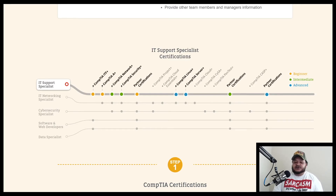For IT support specialist certifications, the orange dots indicate what's recommended. At the beginner stage, they recommend CompTIA IT Fundamentals, CompTIA A+, and some partner certifications. For intermediate, you need those plus CompTIA Network+ and Security+, along with partner certifications. For advanced, they want you to also have CompTIA Linux+ and Server+, plus additional partner certifications.